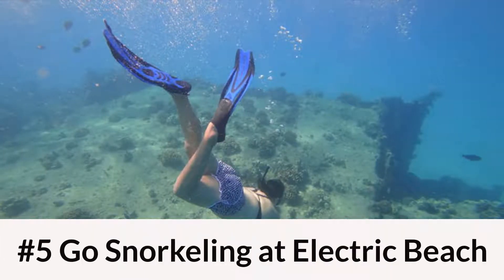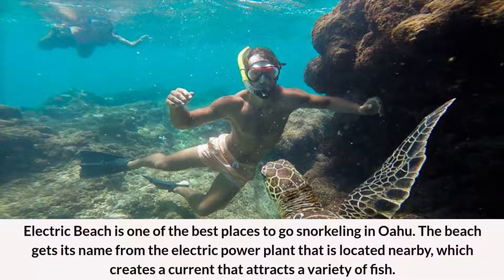Number 5: Go Snorkeling at Electric Beach. Electric Beach is one of the best places to go snorkeling in Oahu. The beach gets its name from the electric power plant that is located nearby, which creates a current that attracts a variety of fish.